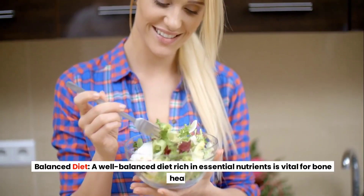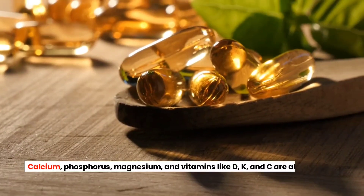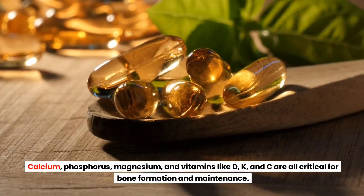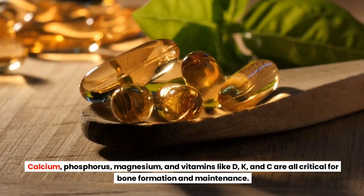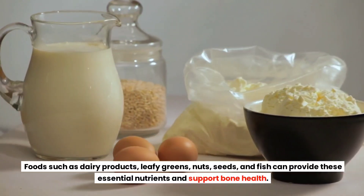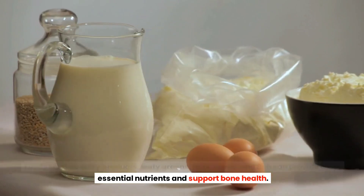Balanced Diet. A well-balanced diet rich in essential nutrients is vital for bone health. Calcium, phosphorus, magnesium, and vitamins like D, K, and C are all critical for bone formation and maintenance. Foods such as dairy products, leafy greens, nuts, seeds, and fish can provide these essential nutrients and support bone health.